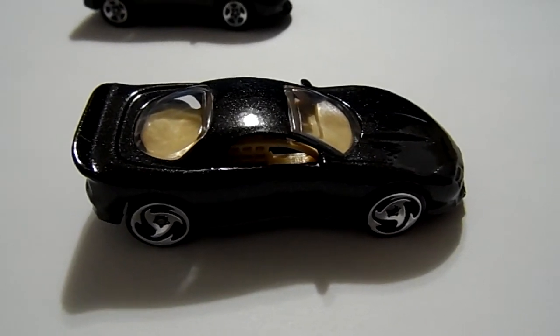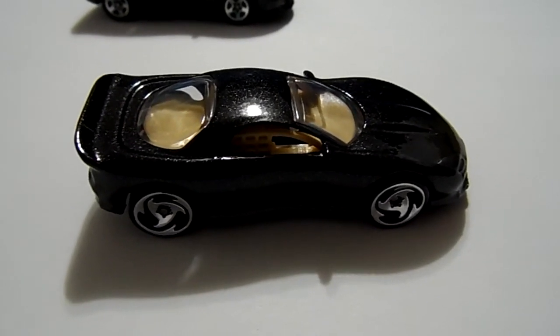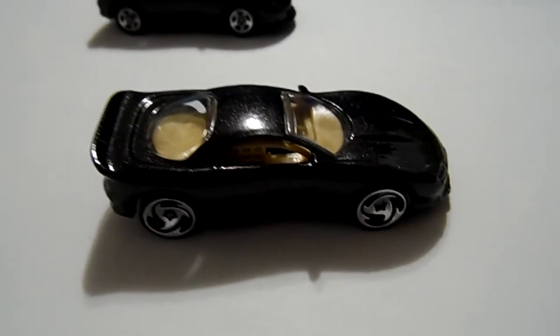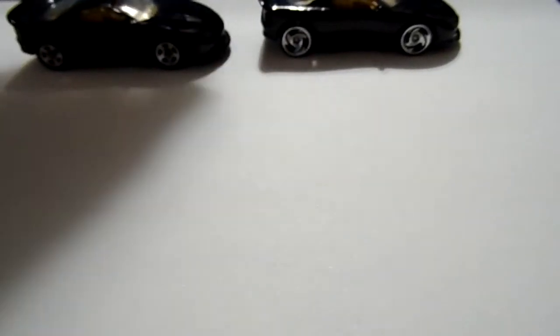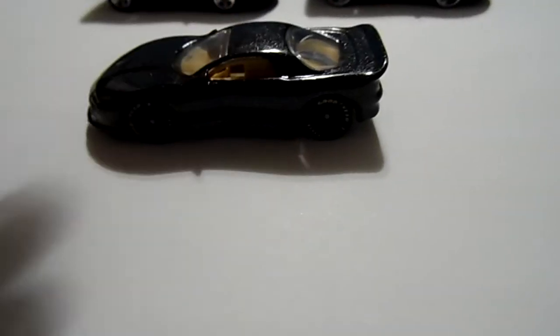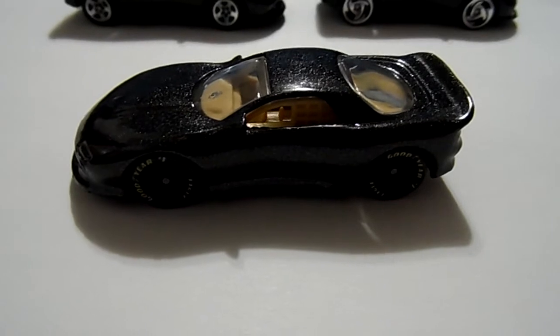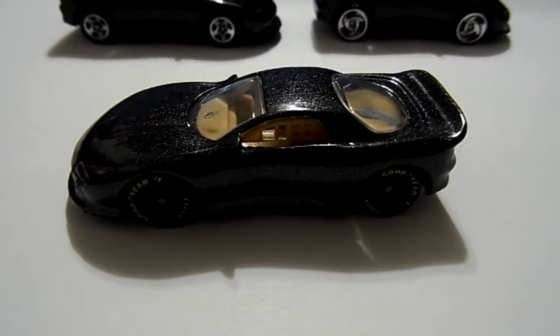You will not see these on single cards or anything like that. The last one is probably the most sought after — it's the black seven-spoke Goodyear wheels.